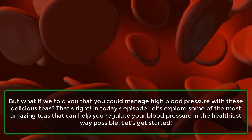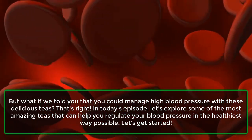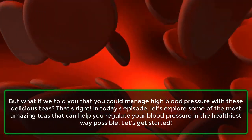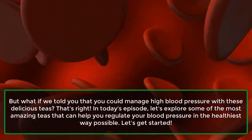That's right! In today's episode, let's explore some of the most amazing teas that can help you regulate your blood pressure in the healthiest way possible. Let's get started!